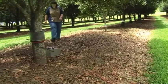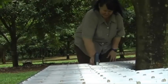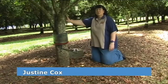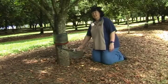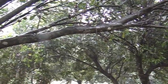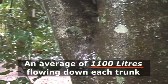Soil scientist Justine Cox at the Centre for Tropical Horticulture was keen to discover where the sources of soil erosion were. In particular, she wanted to measure the effects of stem flow. Here at the Centre for Tropical Horticulture we built this device to capture all the water pouring down the macadamia trees. It gets funneled into this tube and to the data logger, which then tips and all the data is measured automatically. Over a 32-hour storm event in May 2009, we measured an average of 1,100 litres of water flowing down each trunk.